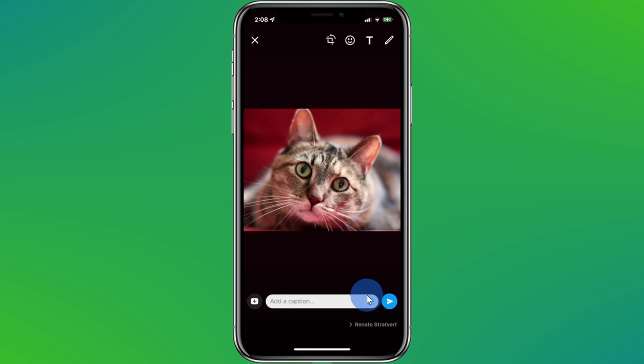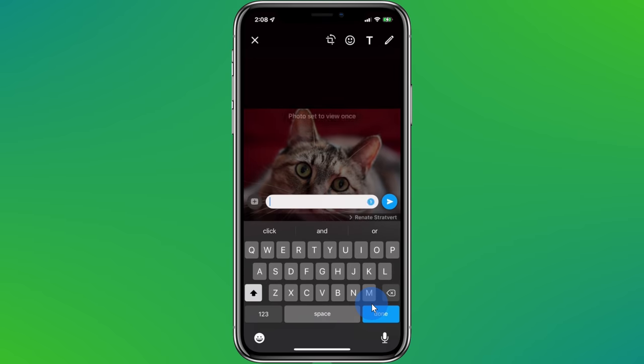Tip number eight: you can set it so someone can only view a photo that you send them one time. Maybe you want to share a photo of your cat. Here I've inserted a photo of a cat. When I click on this icon right here, it changes to a one, indicating that the recipient will only be able to view it once. One thing to note before you go off sending photos: it is possible to take a screenshot of a message, so it could live forever. Just remember to use this with caution.